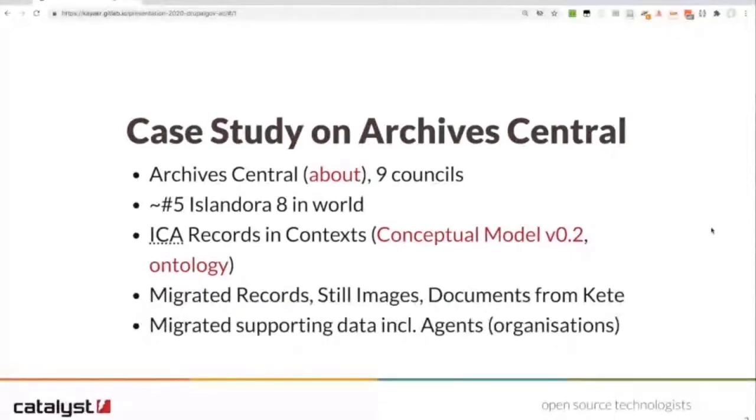One of the things that makes it distinctive is that we implemented the Records in Contexts ontology from the International Council of Archives. This is a brand new conceptual model intended to bring archives into the linked data world. As part of that we did some data modelling in Drupal and we also had to do a migration out of the existing system called Kete. We migrated records and binary files such as still images and documents, and the supporting data around that content including agents, which in this case is primarily organisations.